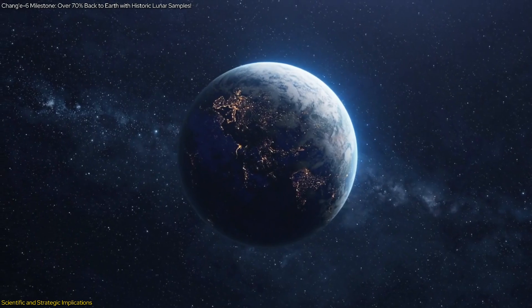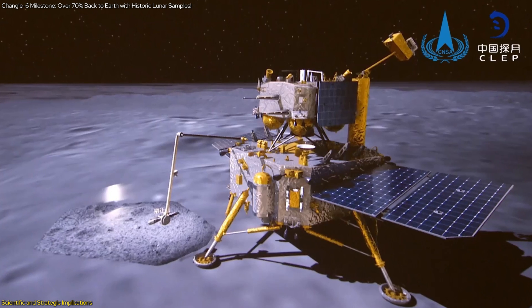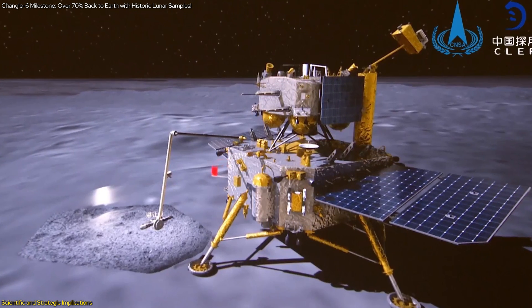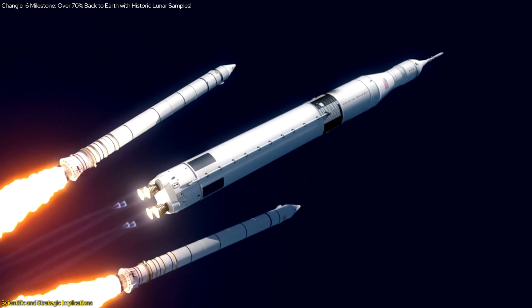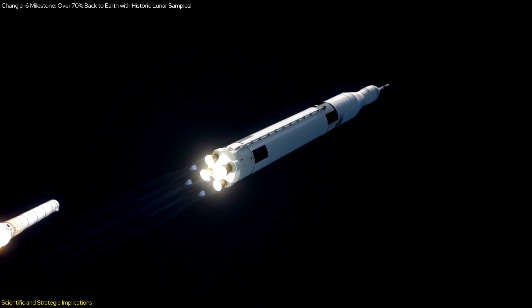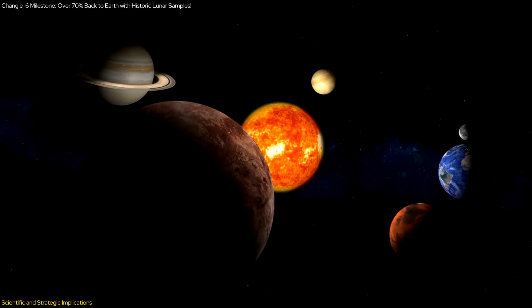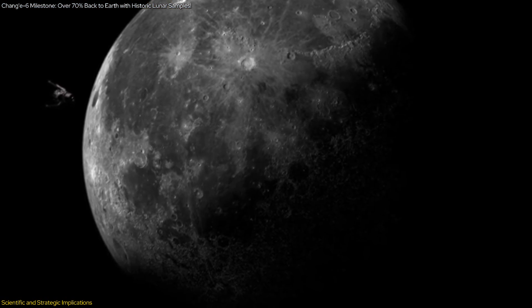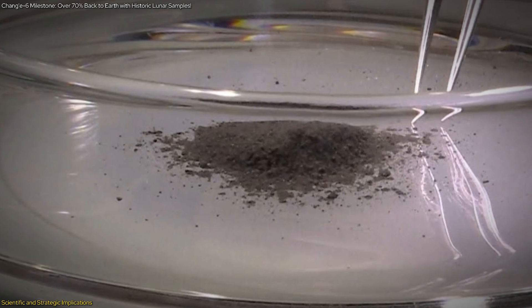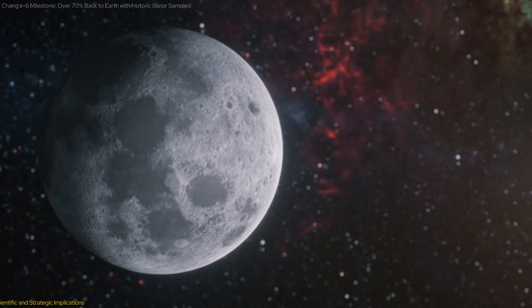The mission's success further highlights the importance of international cooperation, with Chang'e 6 involving collaboration with multiple countries and demonstrating the benefits of sharing knowledge and resources. The samples from the Moon's far side will provide valuable insights into the Moon's geological history and the formation of the solar system, setting the stage for future scientific discoveries and technological advancements. As we await the arrival of the lunar samples, the excitement and anticipation continue to build, promising to reshape our understanding of the Moon and our place in the universe.